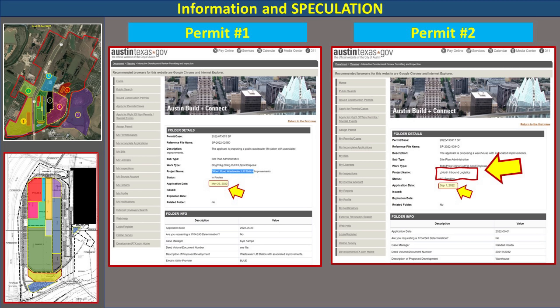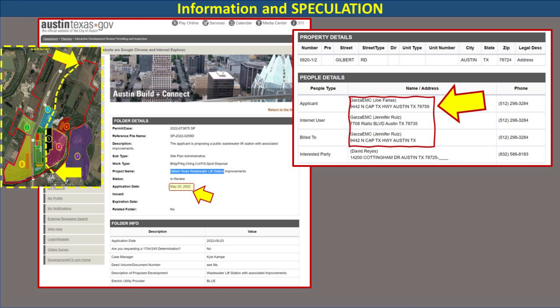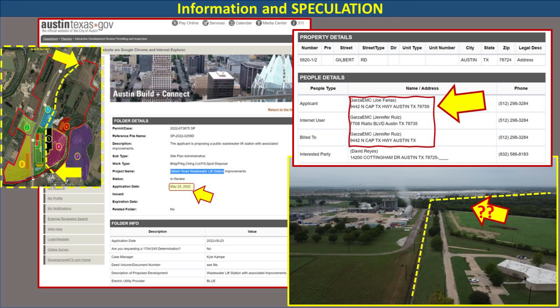For today we're going to talk about two new permits that affect Giga Texas. The first permit was filed on the 23rd of May and it's for the Gilbert Road wastewater lift station improvements. I believe this is related to that horizontal drilling operation we've seen in the south going underneath the river. This was filed by E.B. Garza, which is the main civil engineering firm for Giga Texas. The inset map shows how that wastewater pipe will run from the south under the river all the way north to Gilbert Road. Local residents have been informed about this change, so it probably affects the local housing community as well as Giga Texas.